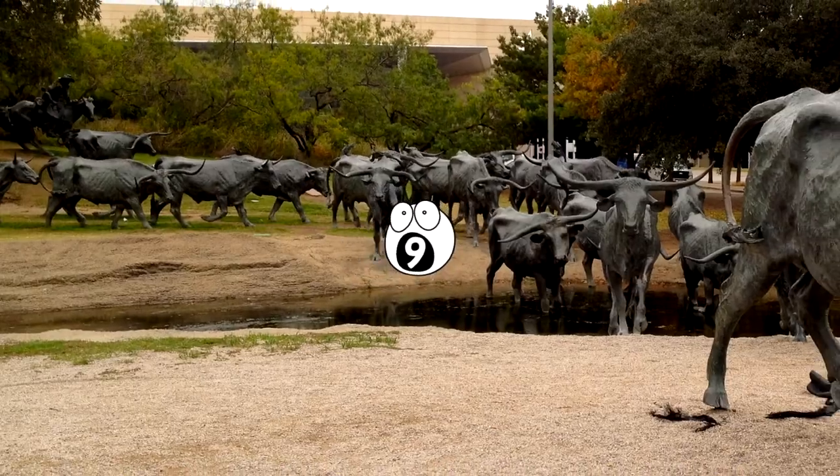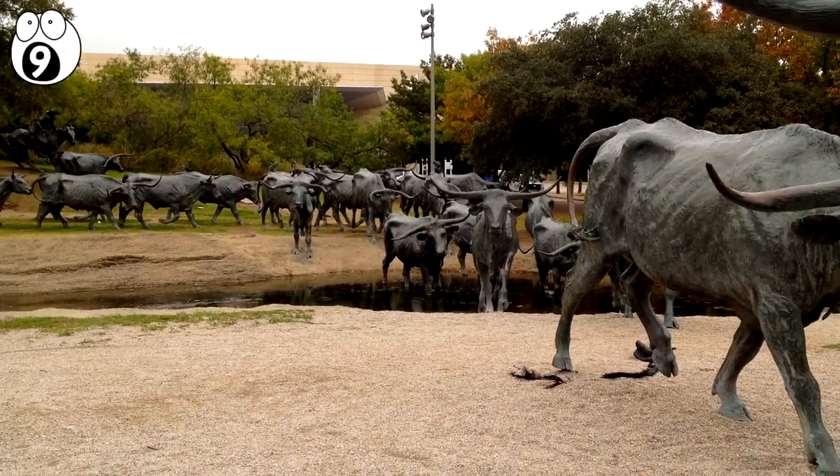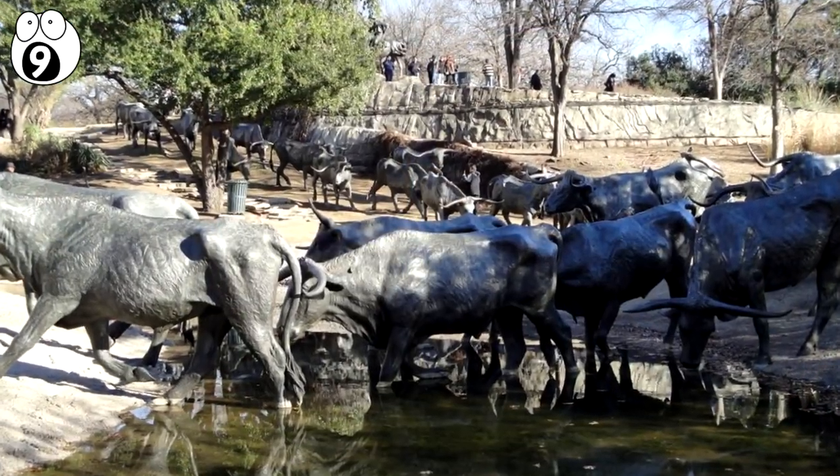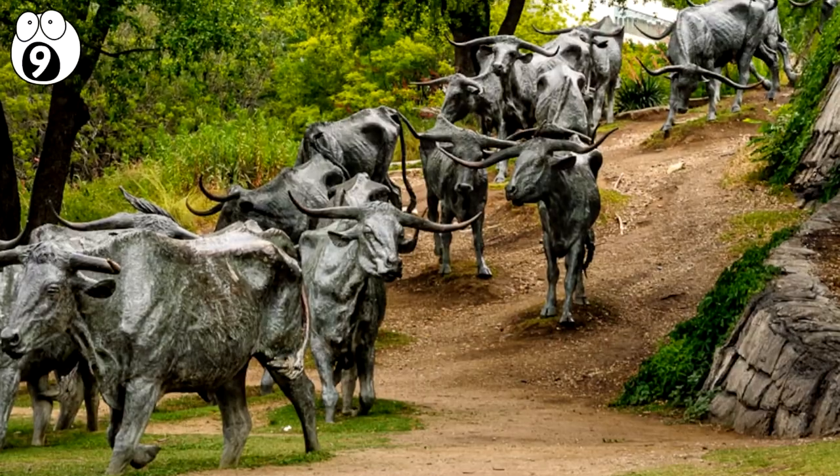Number 9: Cattle Drive. Located in Pioneer Plaza in Dallas, Texas, is a depiction of several cattle being driven to the stockyards.